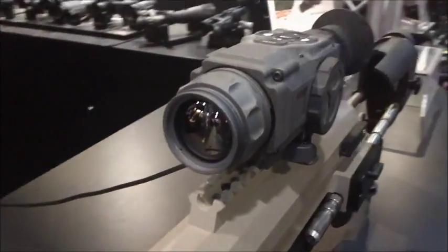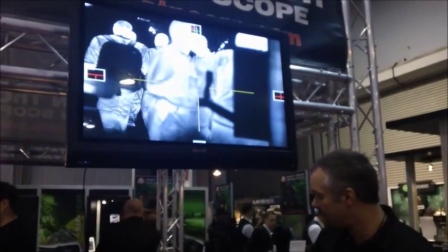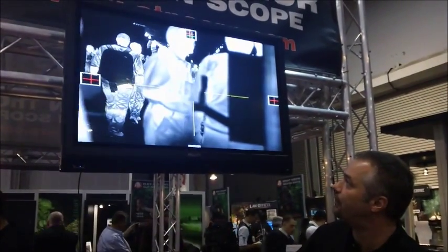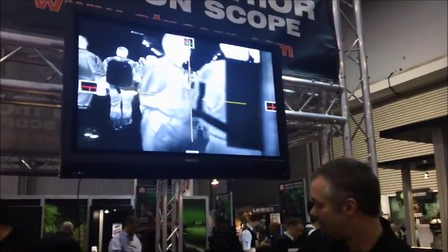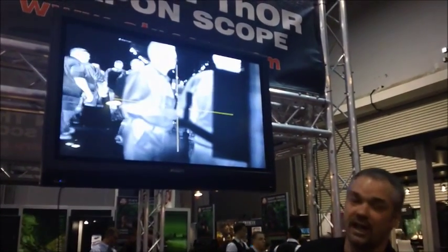It offers phenomenal imaging, as you can see up on our big screen. It has a multitude of features, from being able to change your reticle patterns, which you can simply do by pushing the buttons. You can also change it to where we get rid of the screen icons.